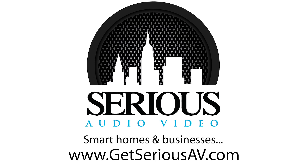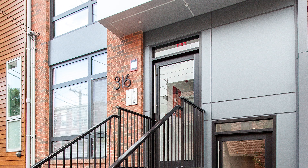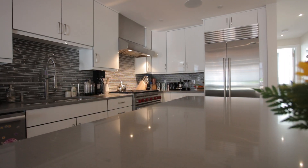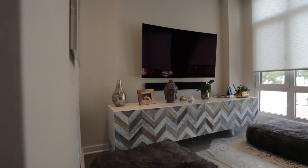Smart homes and businesses by Sirius Audio Video. One-touch controls and scheduling simplify the complex lighting, HVAC, motorized drapery, and audio-video systems to ensure the home is always comfortable and inviting.